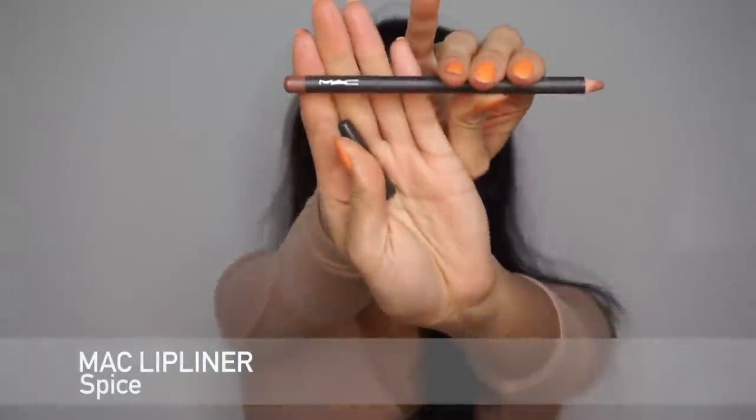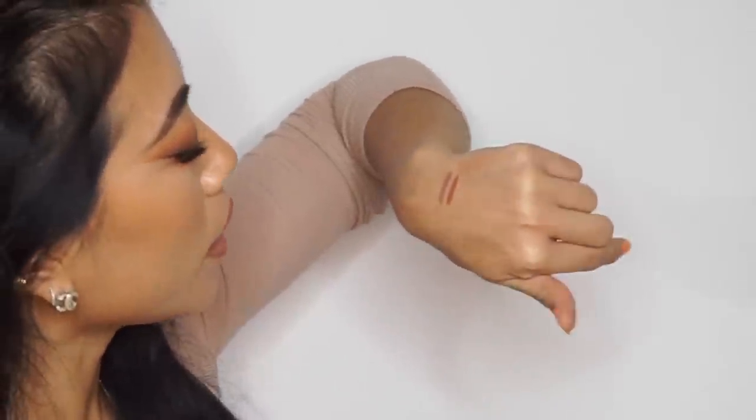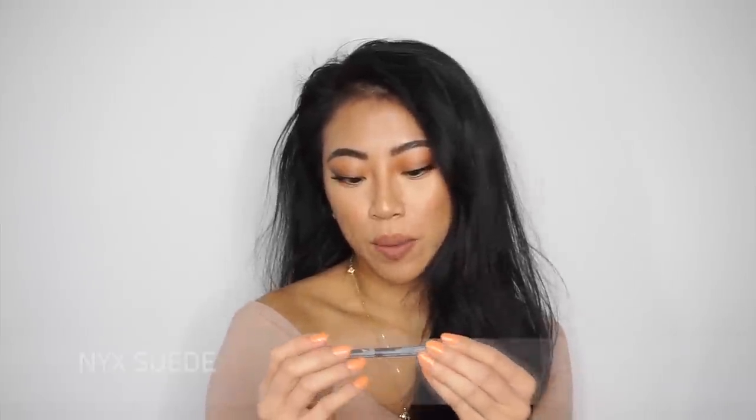Next I have the MAC lip liner in the color Spice — this is actually my first MAC lip liner ever. After trying it I think it's totally worth the hype and your money, so I'll have to pick up more. It's more of a deeper pink color — I'd describe it as spicy. It's a really good 'your lips but better' for naturally darker lips. The texture is so smooth and creamy and it lasts all day under any lip color.